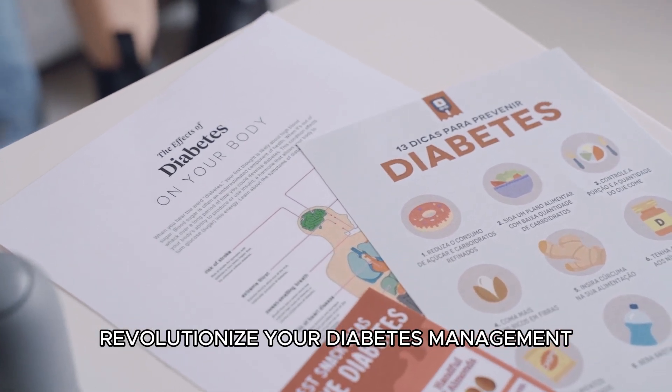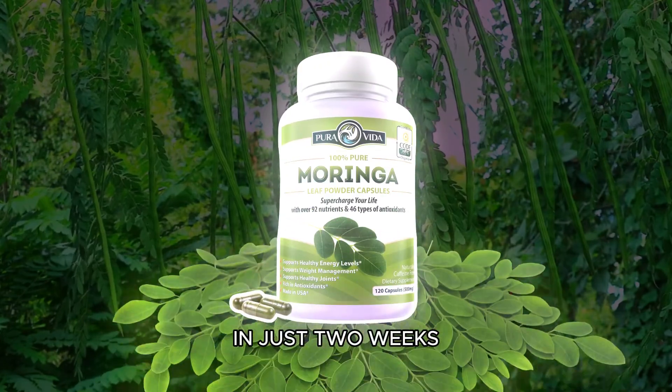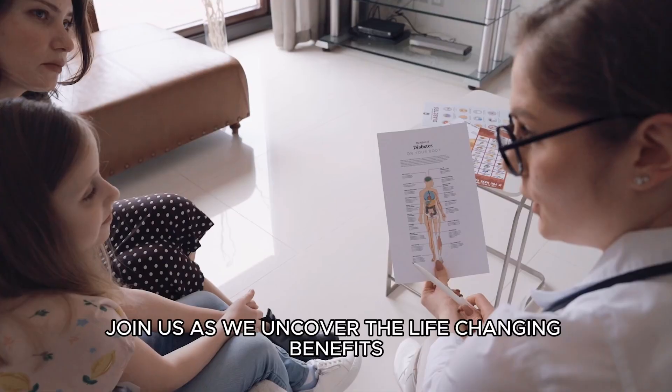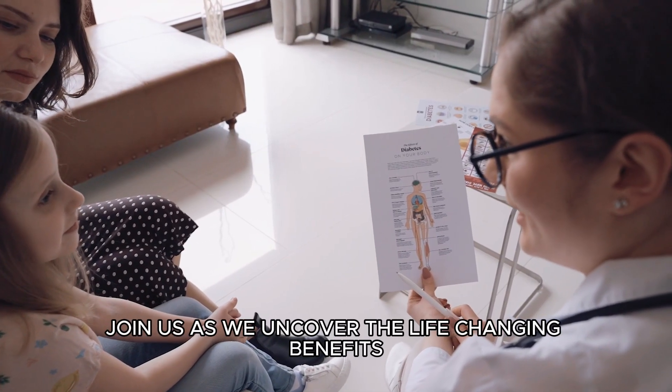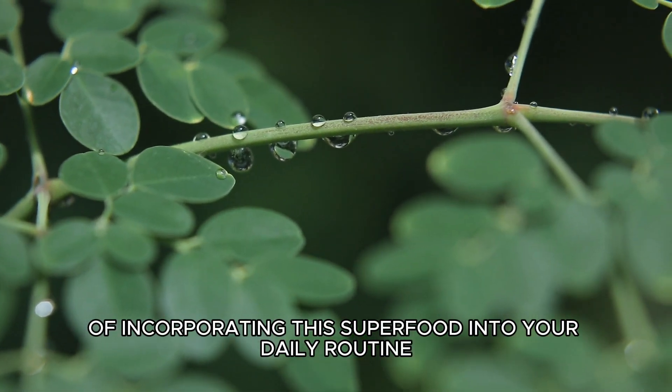Revolutionize your diabetes management and unleash the power of a supplement called Moringa in just two weeks. Join us as we uncover the life-changing benefits of incorporating this superfood into your daily routine.